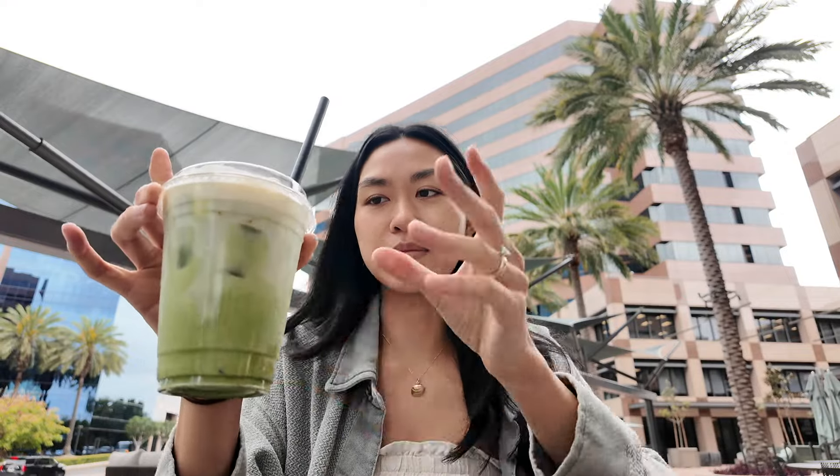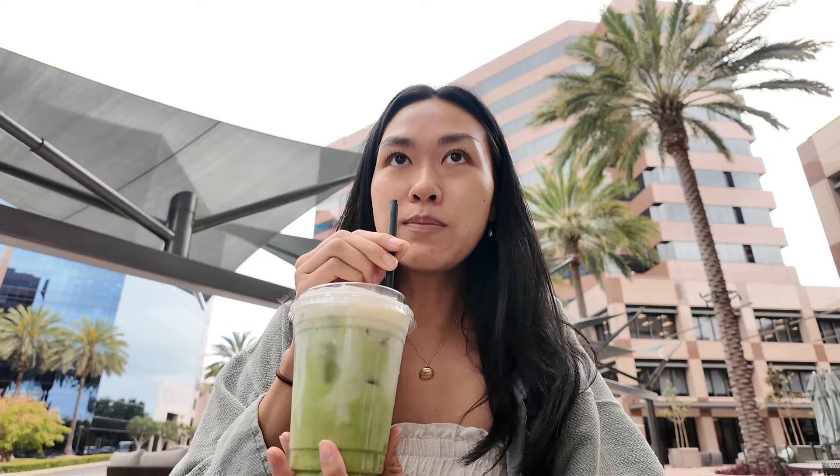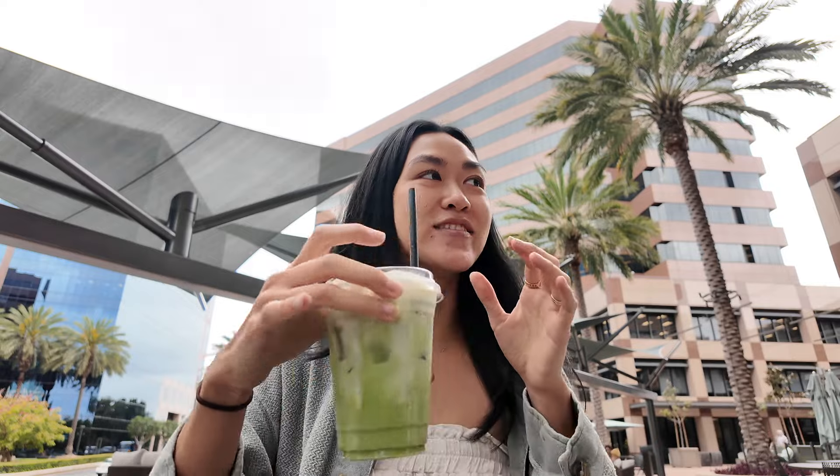This is the orange — this is their seasonal orange dream creamsicle. Let's try it. There's cream on the top that I can't drink though. Oh, that does taste like a creamsicle! Oh my gosh, that's really good.